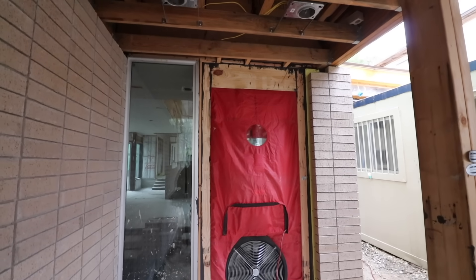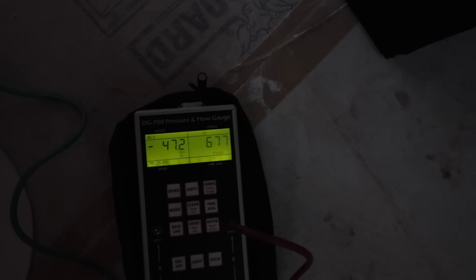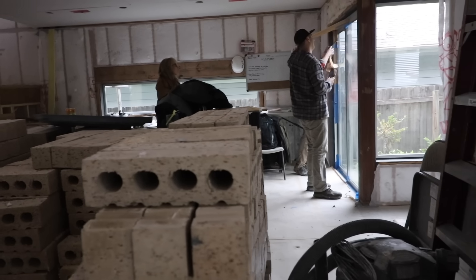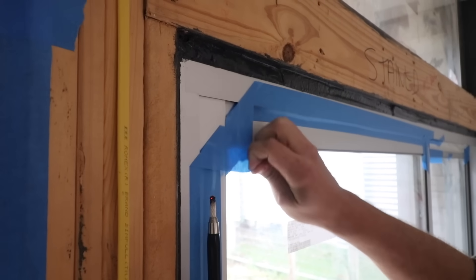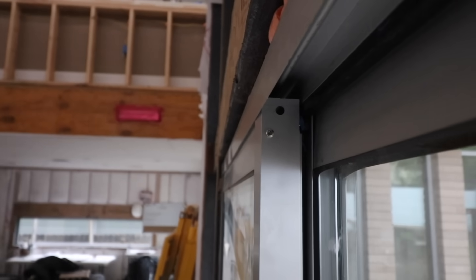Our final blower door ended up being about 420 CFM of leakage — so that's 0.75 ACH 50, which is really great. However, there's a caveat: we taped up all the windows and doors to get that number. So once we removed all of the tape, it pretty much doubled the leakage of the house. Doubling the leakage when you're so tight to begin with is okay, but it just goes to show you really need to watch those windows and doors because they contribute to a lot of the infiltration that's happening.